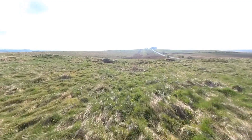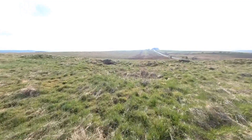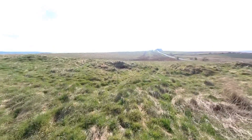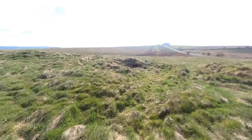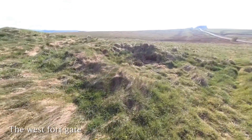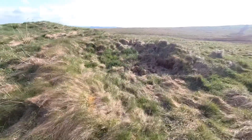So I'm now approaching the west gate of the fort, excavated many years ago — actually in the 19th century. Remains of the guard tower can be seen just as an overgrown square, and I'm actually walking out through the portal which was blocked in the later Roman period.